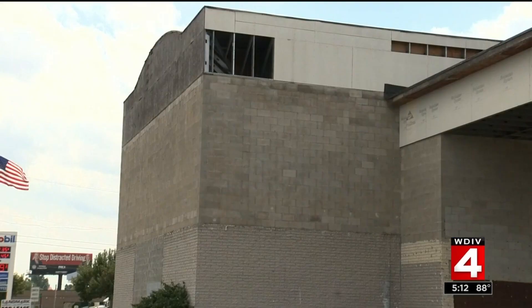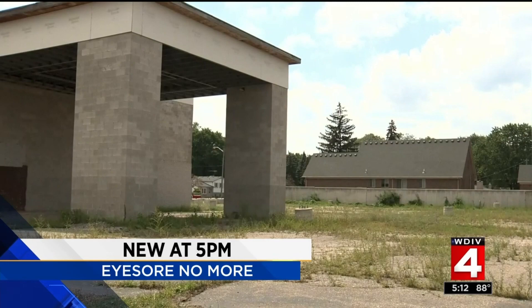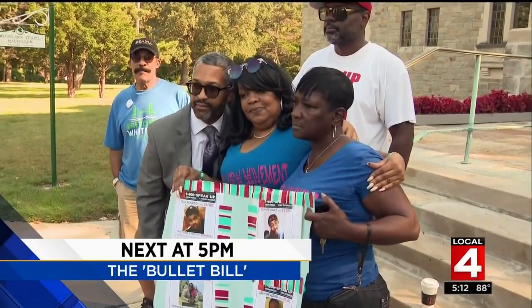An eyesore no more — we're going to show you what now stands in place of this abandoned former strip club. And gun control remains a divisive issue in America, but what about ammunition control? A local county commissioner has an idea, and for him, it's personal.